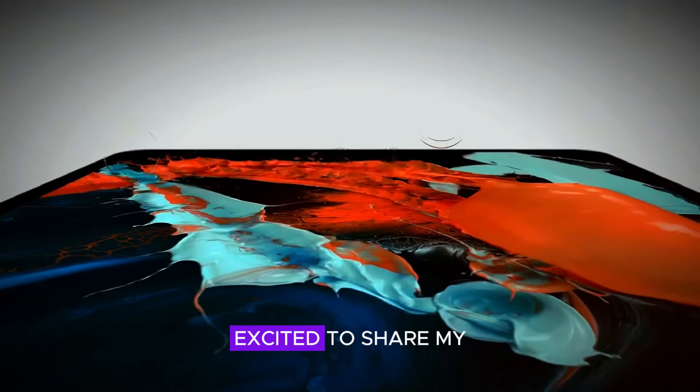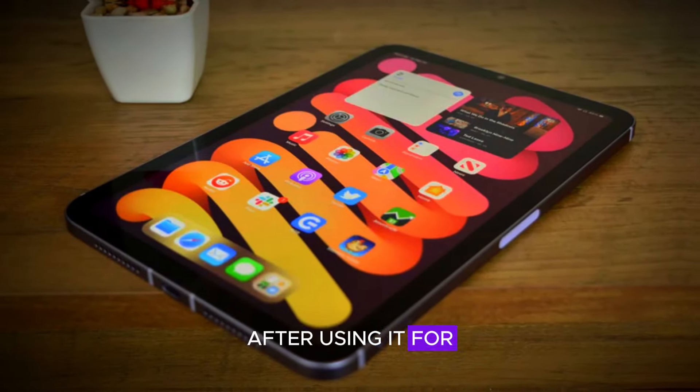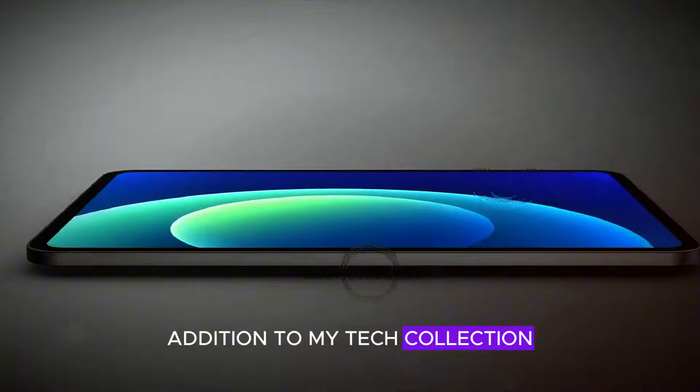Welcome back to the channel. Today, I'm excited to share my experience with the new iPad Mini 7. After using it for a while, I can confidently say that it's been a fantastic addition to my tech collection.